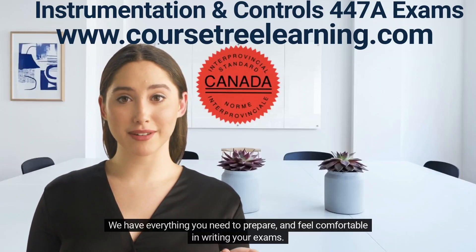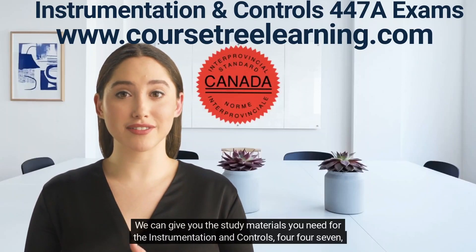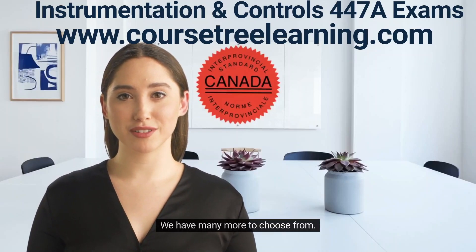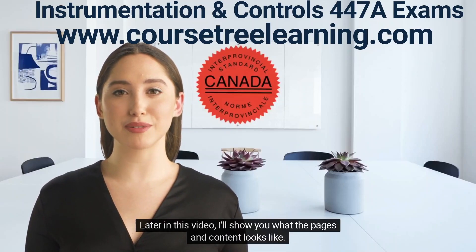We have everything you need to prepare and feel comfortable in writing your exams. We can give you the study materials you need for the Instrumentation and Controls 447A exams. We have many more to choose from. Later in this video, I'll show you what the pages and content looks like.